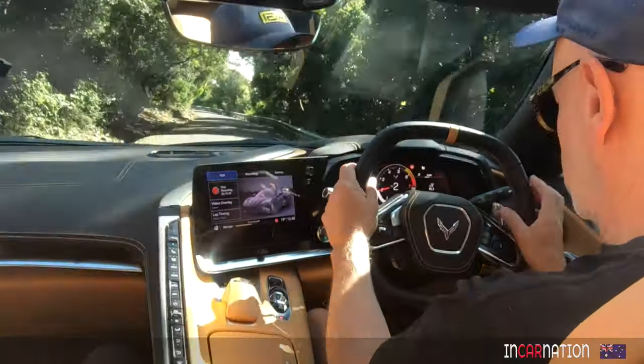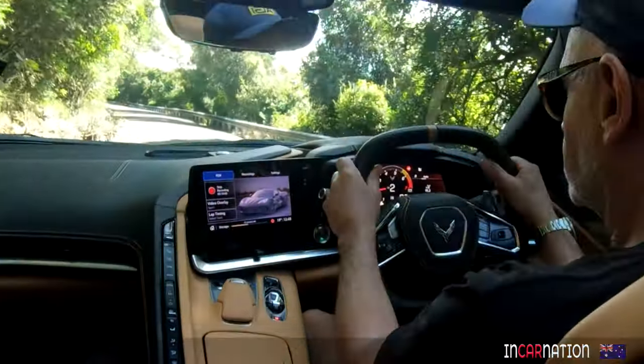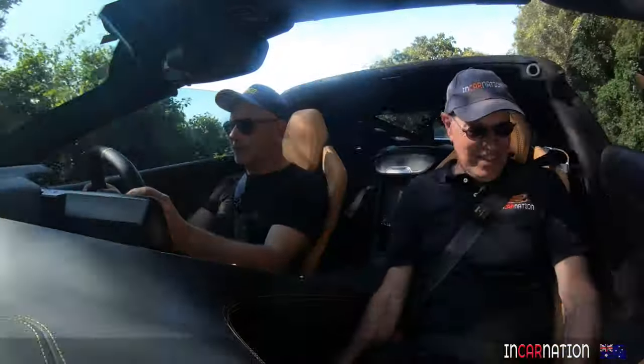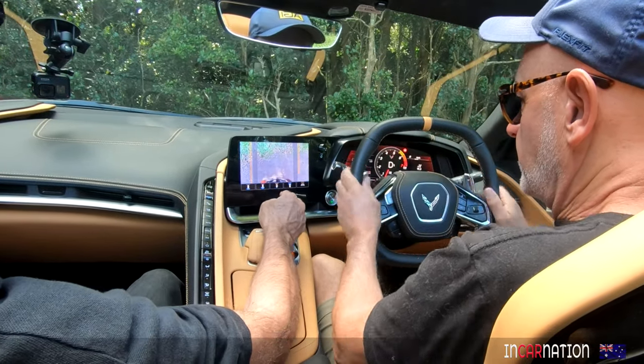The ergonomics are great. The seat's brilliant. This has got the upgraded seat spec in the car. Superb. This seat's really good too. So many adjustments. The lateral support's brilliant. You've got the lot.